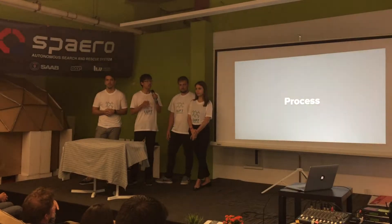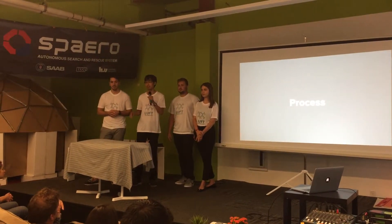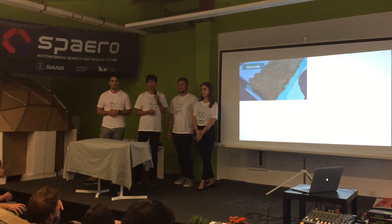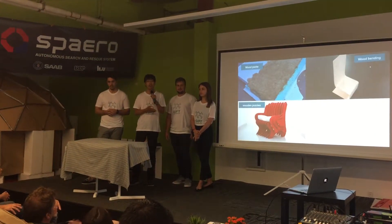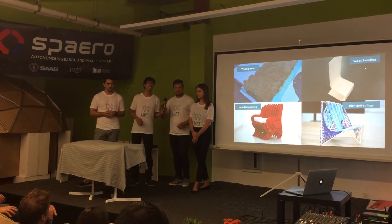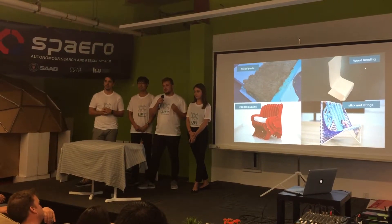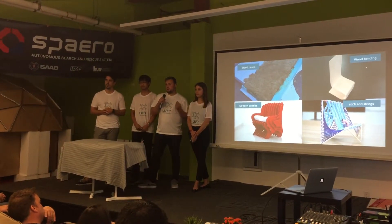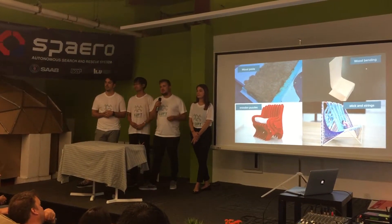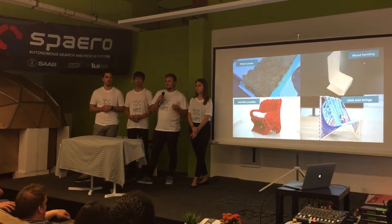In the process of this project, we tried many methods to create organic shapes, such as wood paste, wood bending, wood puzzle, stick, and string. After making a variety of prototypes to test our ideas, we started thinking about something that has limitless resources — something that surrounds us all the time, everywhere. We thought about air.